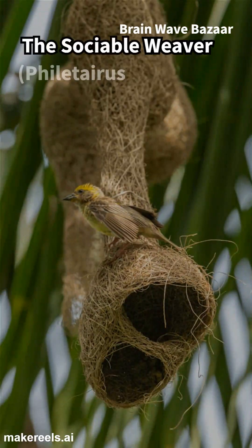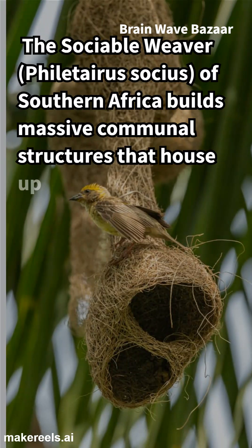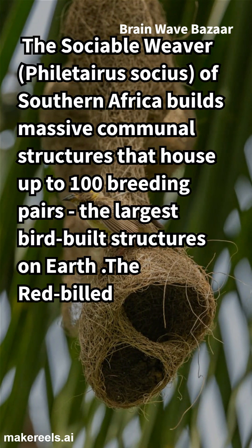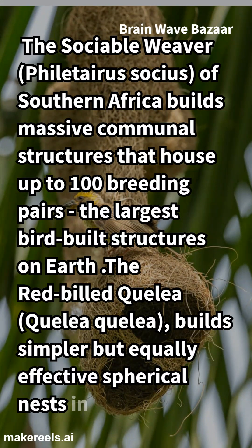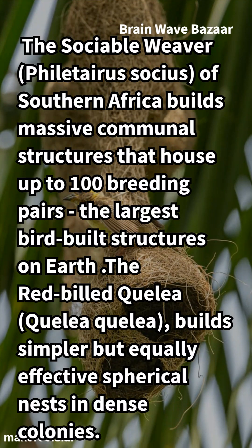The sociable weaver, Philetairus socius, of southern Africa builds massive communal structures that house up to 100 breeding pairs — the largest bird-built structures on earth. The red-billed quelea, Quelea quelea, builds simpler but equally effective spherical nests in dense colonies.